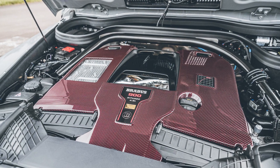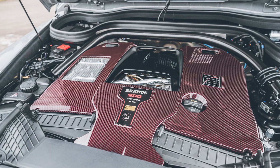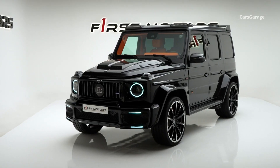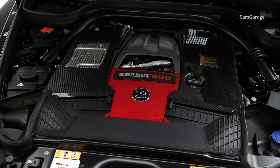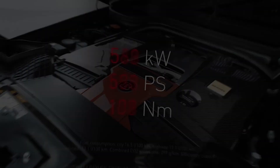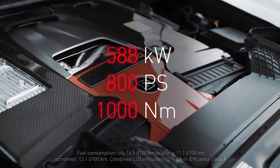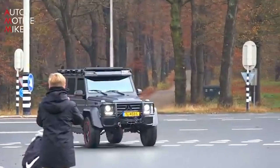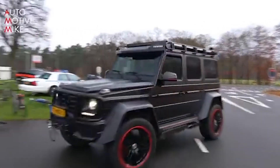The 800 in the model designation refers to the engine output of the 4-liter V8 bi-turbo engine. Brabus generates the additional 215 horsepower and 150 extra Nm through new turbochargers and adjusted engine control. In total, the G-Class achieves 800 horsepower and 1,000 Nm of torque, allowing it to accelerate from 0 to 100 km/h in just 4.1 seconds.